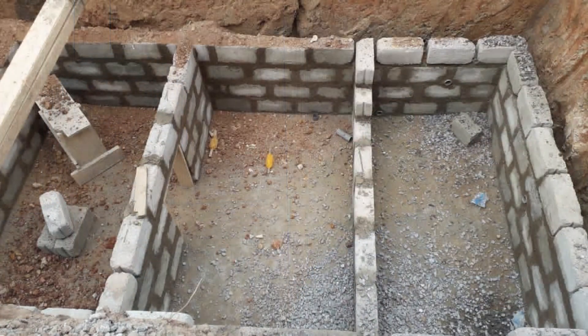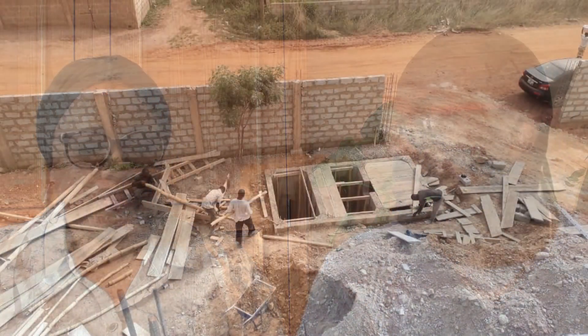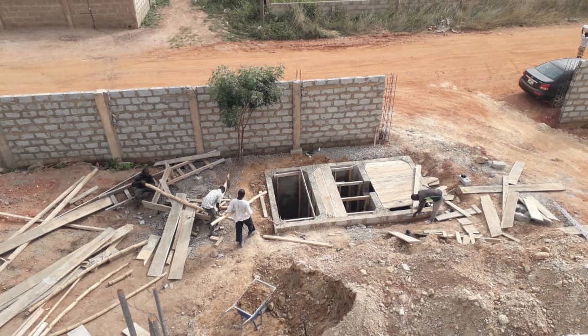The septic tank itself is a very solid construction — it's like a room. Ours is about 10 feet deep, about three meters. You have a concrete foundation, blockwork walls, they put formwork with iron rods just like in the main building, then the carpenter came and they poured concrete to get the top solid. You definitely don't want to fall into it during construction or after!